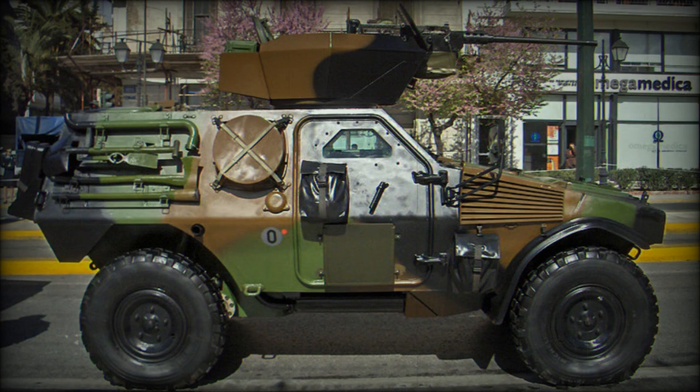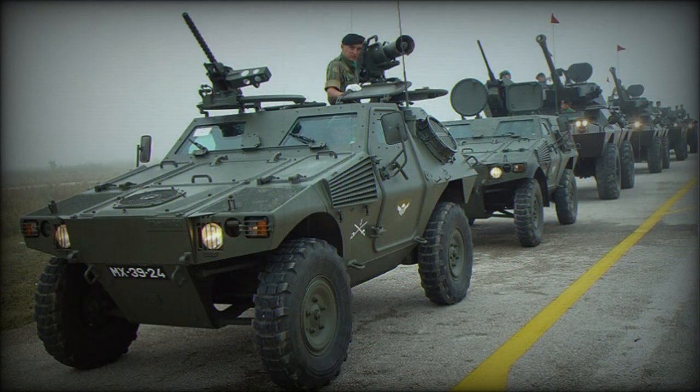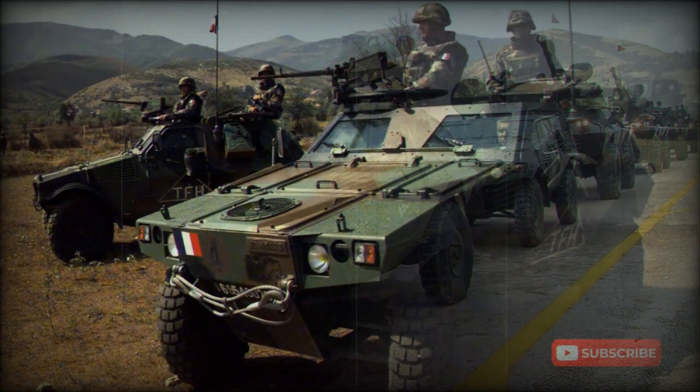The first prototype of the VBR was fitted with a remotely controlled weapon station armed with a 12.7 millimeter machine gun. The Panhard VBR can be fitted with various other weapons, such as a 40 millimeter automatic grenade launcher, cannon, or anti-tank missiles.